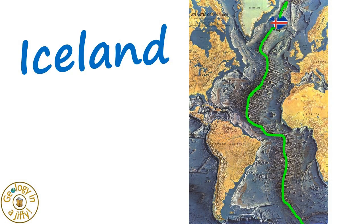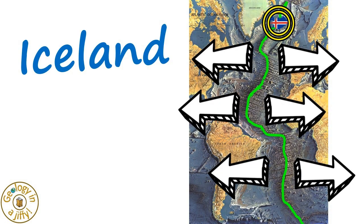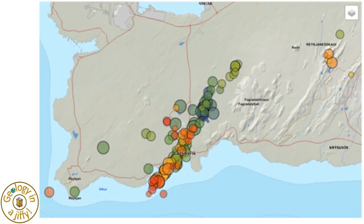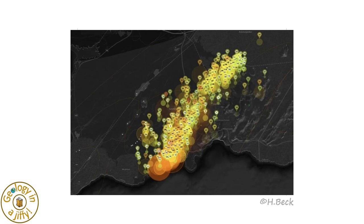The country of Iceland straddles the Mid-Atlantic Ridge, a spreading plate boundary. The Reykjanes Peninsula has experienced multiple volcanic eruptions in the past three years and has experienced thousands of earthquakes in the past few weeks, with thousands per day in the most recent days, seen here in these images of earthquake location and magnitude.